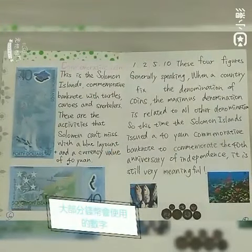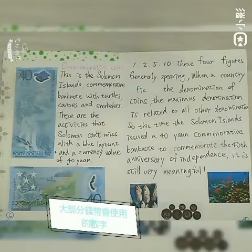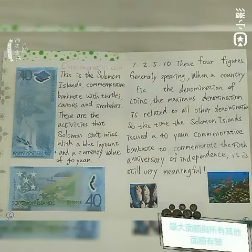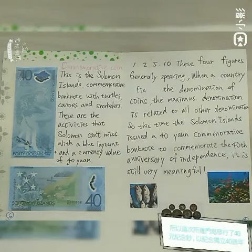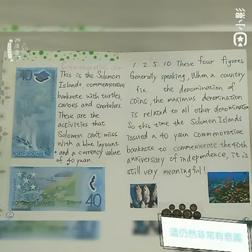One, two, five, ten — these four figures, generally speaking, are the standard denominations when a country fixes its coin denominations. The maximum denomination relates to all others. So this time the Solomon Islands issued a 40 yen commemorative banknote to commemorate the 40th anniversary of independence. It is still very memorable.